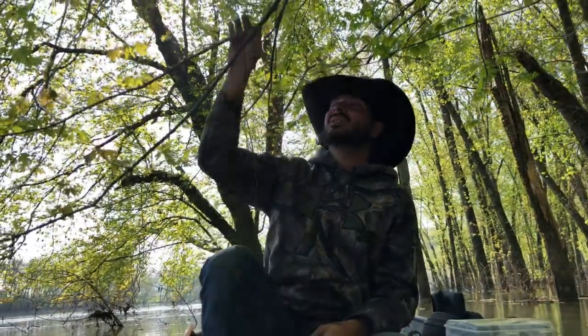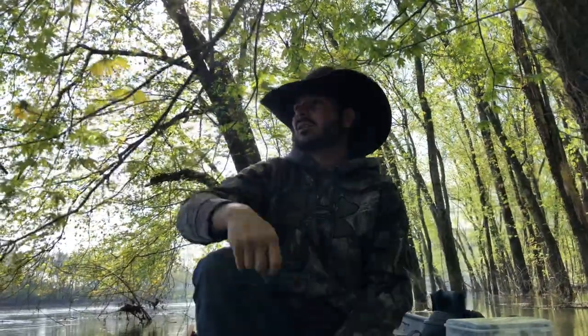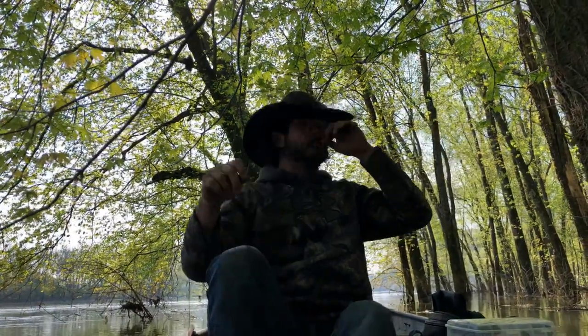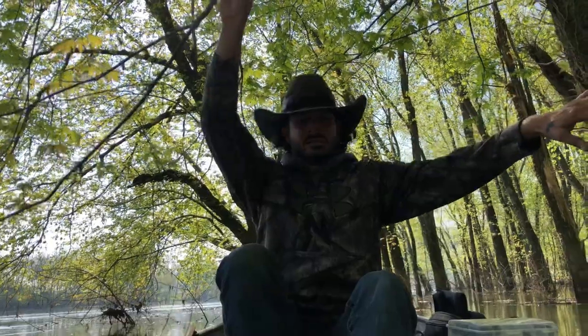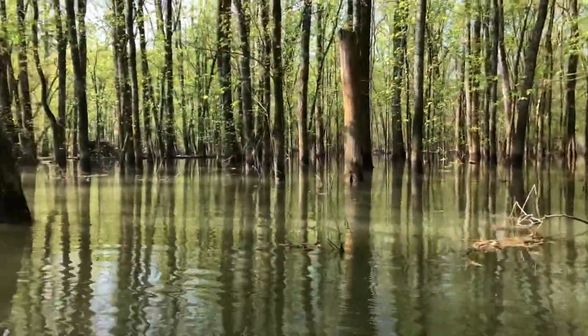What's up y'all, welcome to the vlog and I hope y'all are still safe out there. Yesterday evening I went and sent a couple lines through this island. Let me show y'all real quick. I've got the main part of the river right here and then I've got this flooded island — pretty cool. So I set a couple of lines through here and I've got four lines so far.